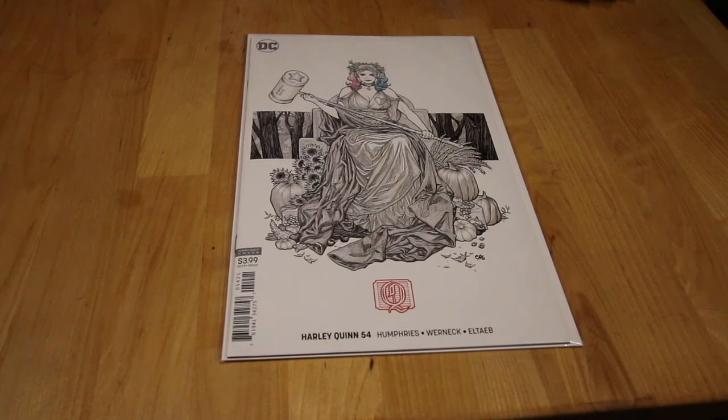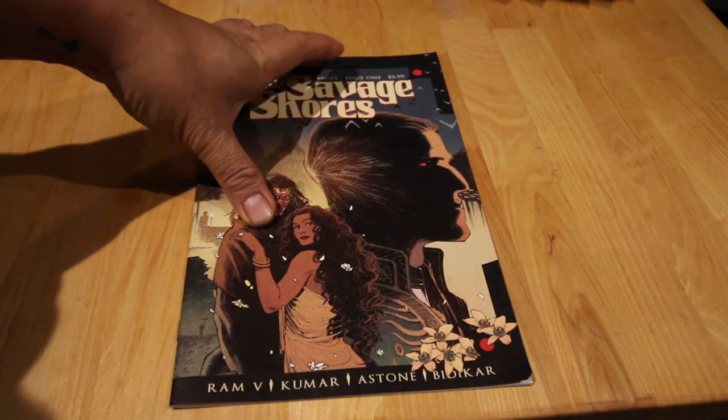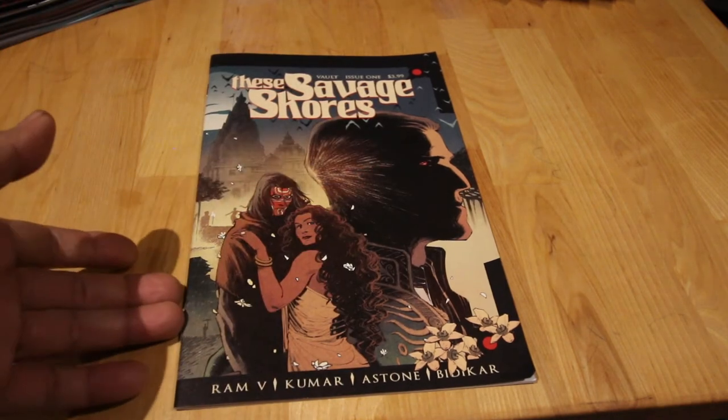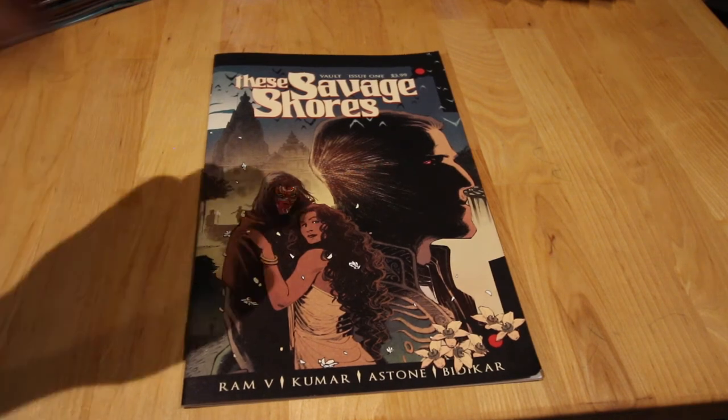Next up, Savage Shores by Vault Comics — it's been an amazing read. I picked it up thinking it was the third issue because I already have the first and second, but it says issue number one. Maybe it's a third printing because it's been a popular book.